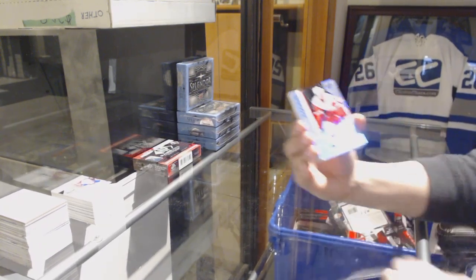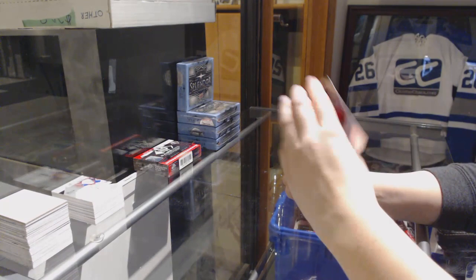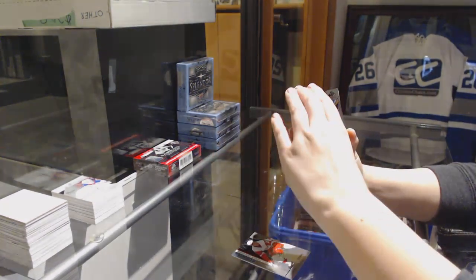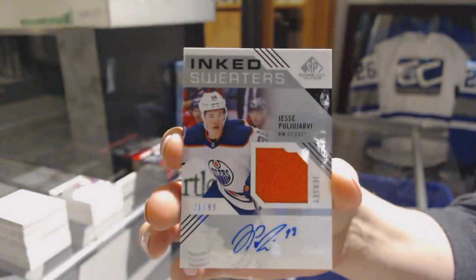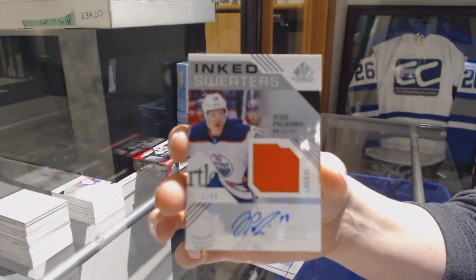We've got Rainbow number 298 of Dennis Cholowski for the Red Wings. Rainbow number 298 of Jordan Kyrou for the Blues. Inked Sweaters jersey number 99, Connor McDavid for the Edmonton Oilers.